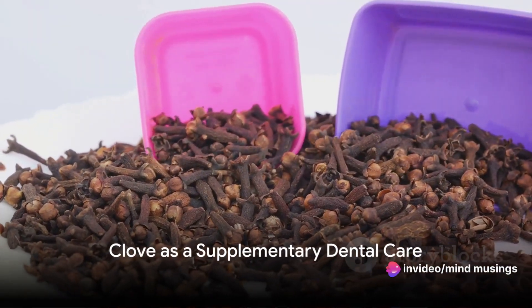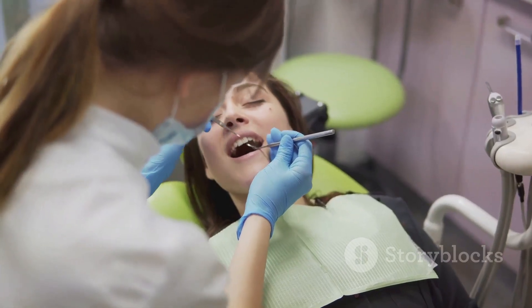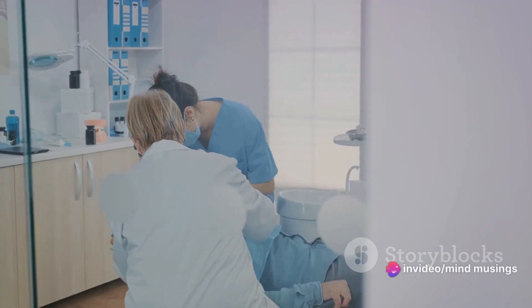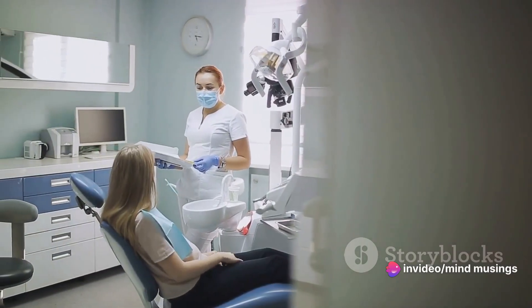You might be wondering: is clove a magic bullet for all dental problems? While it's a potent natural remedy, it's important to remember that professional dental care is irreplaceable. Clove can provide temporary relief and supplementary care, but it should not replace regular dental checkups and treatments.